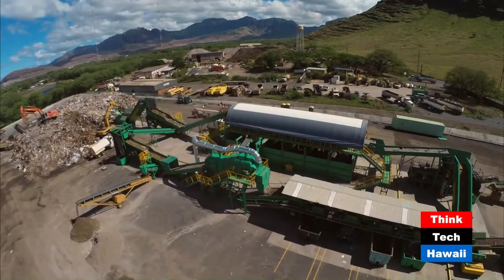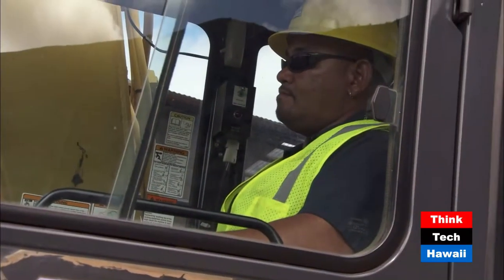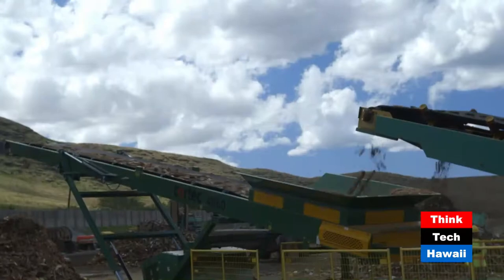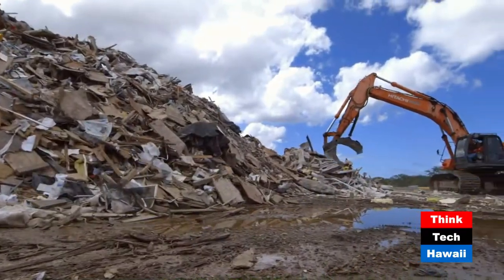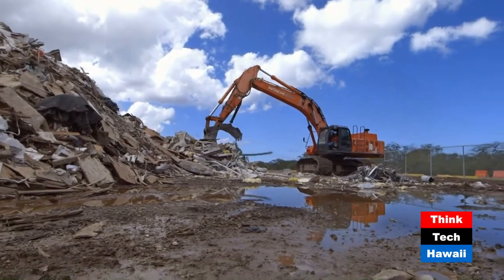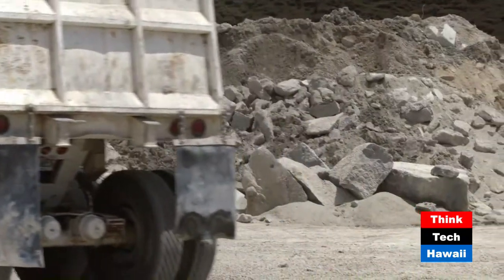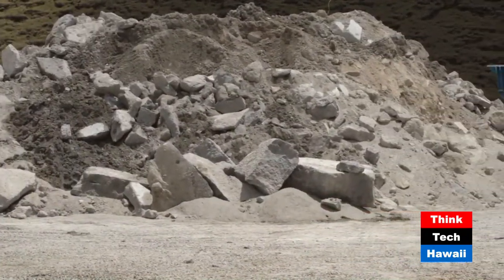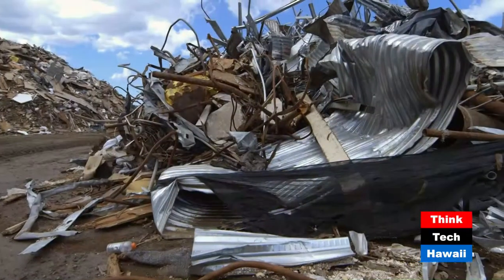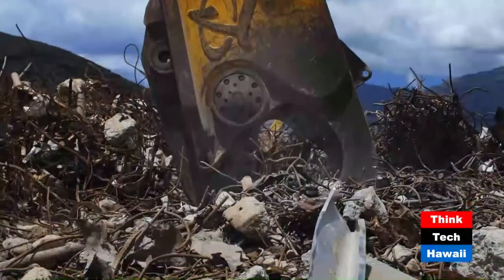PVT has made a substantial investment in equipment and added 15 new jobs to bring this new recycling system online. An excavator grabs large pieces of wood and plastic too large to pass through the system — these will be processed separately. Concrete and asphalt are separated and will be crushed and reused as cover on roads. Large pieces of metal, including specialty metals, are pulled for off-site recycling and reuse.